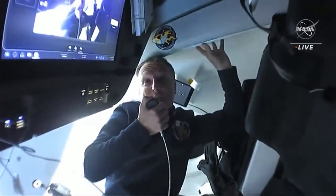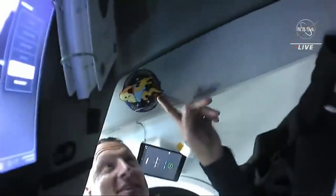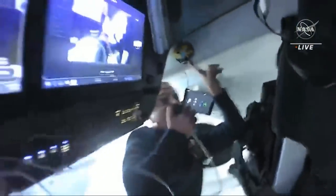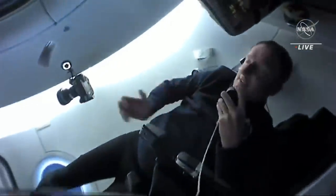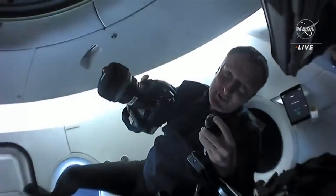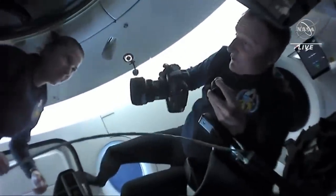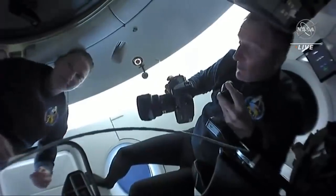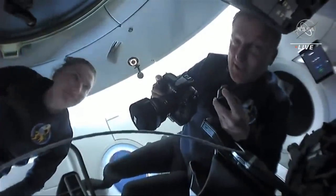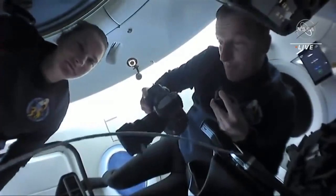One of the first activities that we did in Endurance was we left our signature — Crew 3 on board Endurance. The next activities we did, we started looking out the window and taking some very first shots, practicing our skills — internal shots of us floating freely in the cabin, a few shots of the burns during the night orbit, and also some nice shots of the Earth.